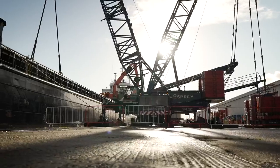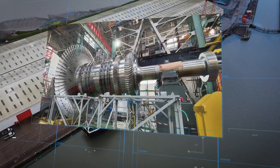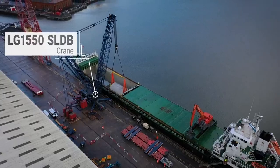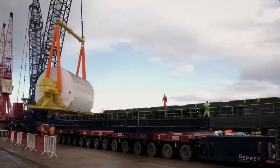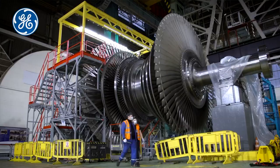Today we're offloading the world's largest steam turbine, which is going to HPC for EDF. The LG1550 machine will be lifting the 257 tonne LP2 rotor from the MV Ashford onto a 14-file SPMT trailer.